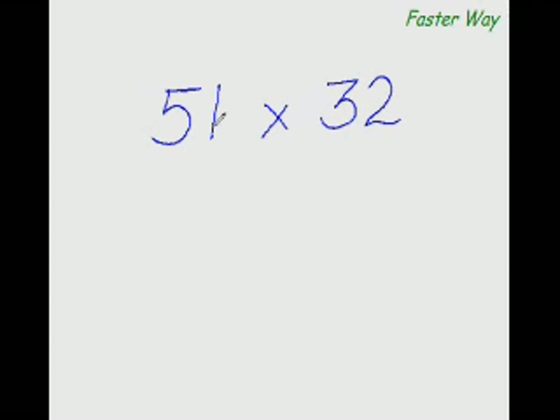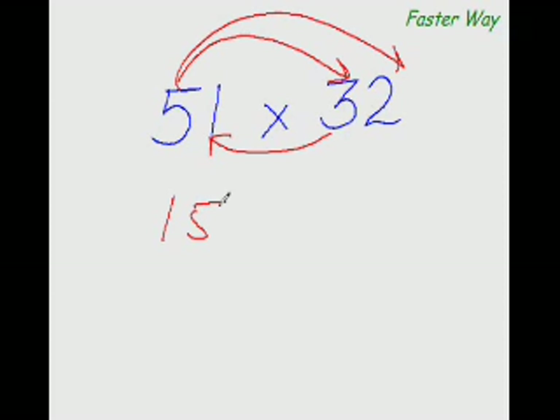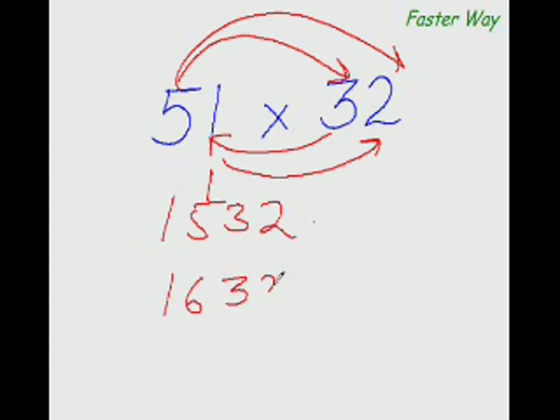Watch me. My answer is 1632. Have you understood how I did this? Let me explain in more detail.